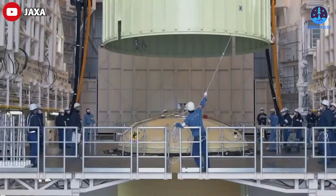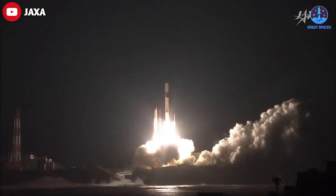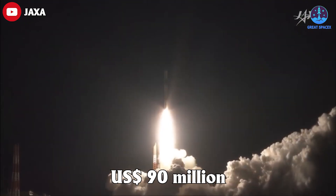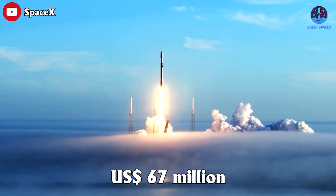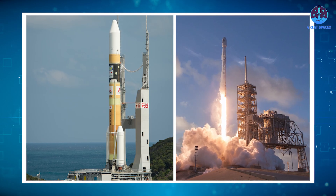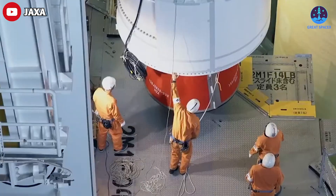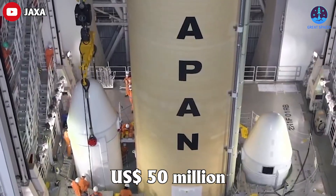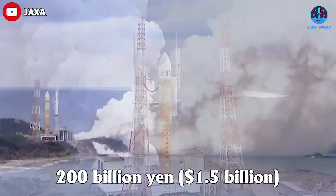Above all, the H3 targets lower costs. Launching an H2A costs about 90 million US dollars, far higher than the 67 million dollar price tag for SpaceX's Falcon 9, so it's not very competitive. The new H3 slashes costs to around 50 million dollars. The development of the H3 rocket cost about 200 billion yen, or one and a half billion US dollars.